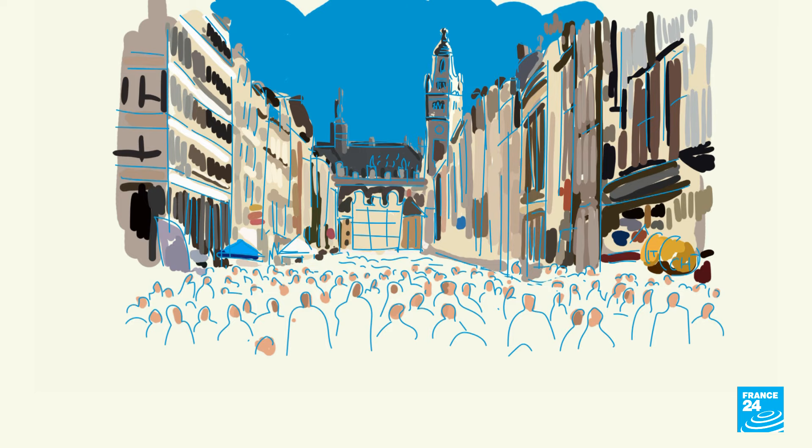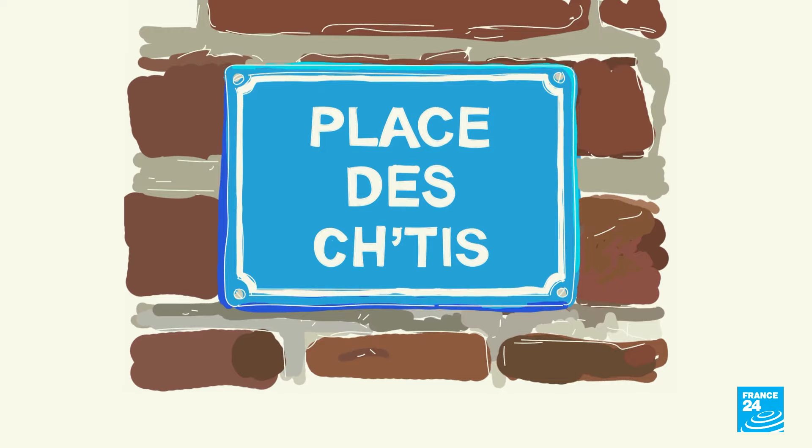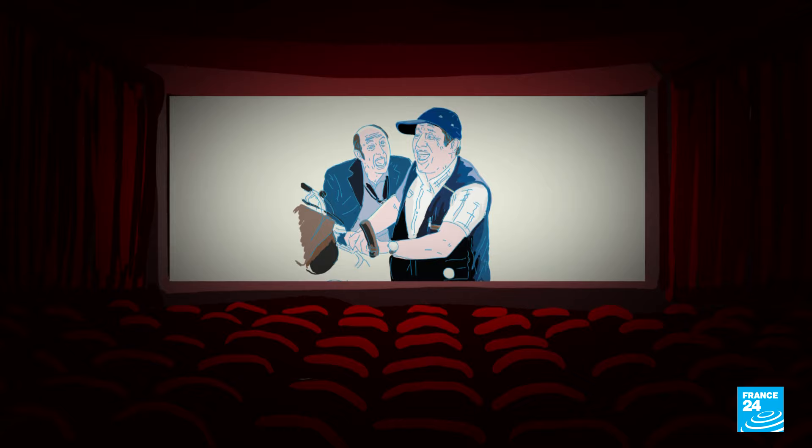Another major draw is the annual flea market, La Grande Braderie de Lille, a two-day event that dates back to the 12th century. When in Lille, if you're lucky, you might hear chti — a dialect typical of northern France featured in the 2008 film Bienvenue chez les Chtis, French cinema's biggest box office success.